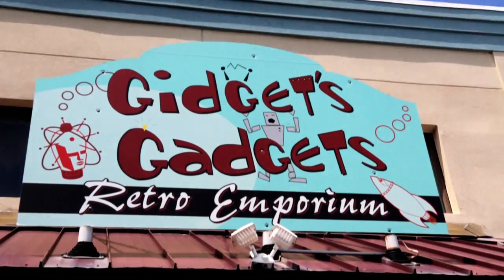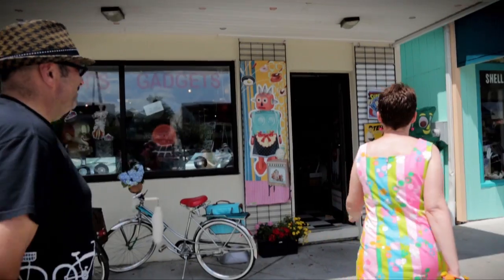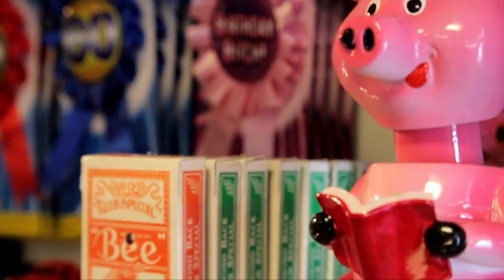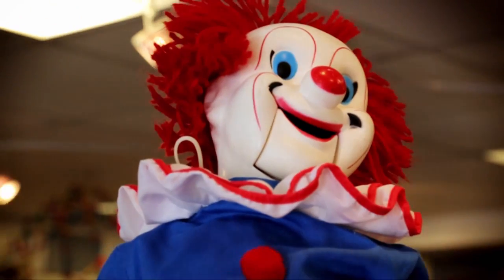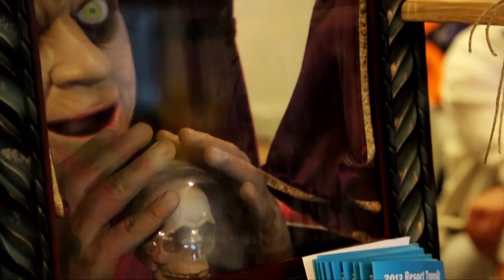Alright, we're at another Mod Betty fave. We're at Gidget's Gadgets — it's a retro emporium. We're going to go in and see some vintage retro-inspired kitsch. Come along. Gidget's is great because it's got a lot of cool new stuff that's kind of kitschy and vintage, but also what I love to do is find the actual vintage stuff around the place.